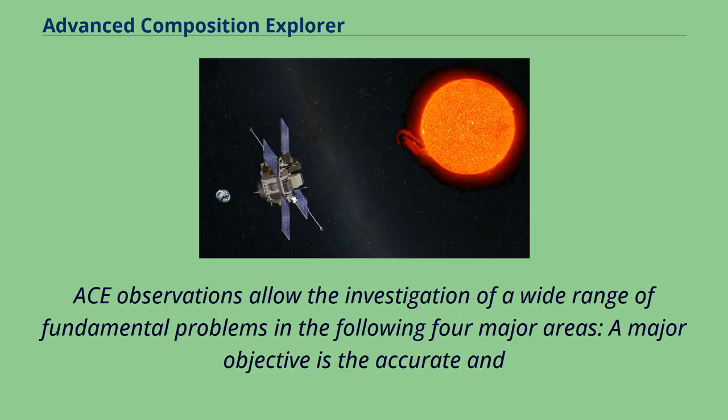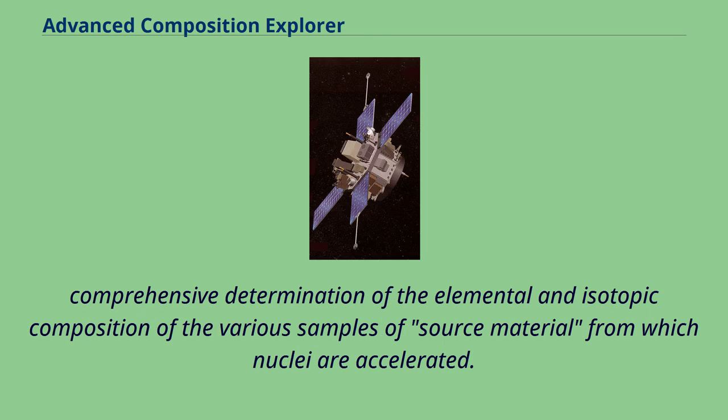ACE observations allow the investigation of a wide range of fundamental problems in four major areas. A major objective is the accurate and comprehensive determination of the elemental and isotopic composition of the various samples of source material from which nuclei are accelerated.